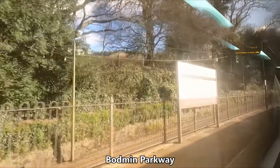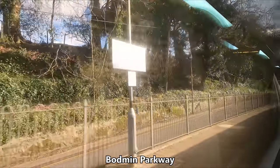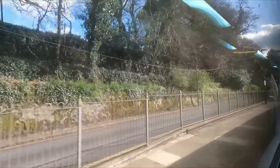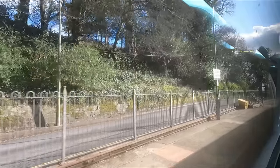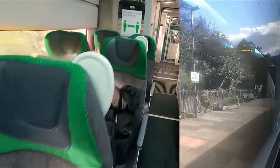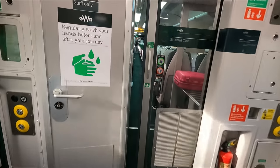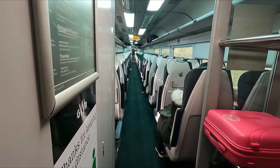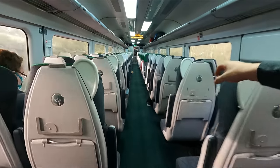Next up for us today is Bodmin Parkway. The nearby town is notable for being the birthplace of William Hamley, who founded what is now the Hamley's chain of toy stores. Given that we're now only about an hour from Penzance, I think it's time for a quick wander. You'll be pleased to hear that there's plenty of space for storing luggage, both at the ends of the saloon and on overhead racks.